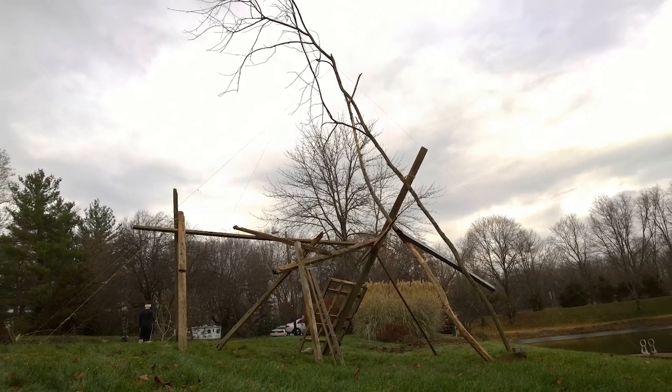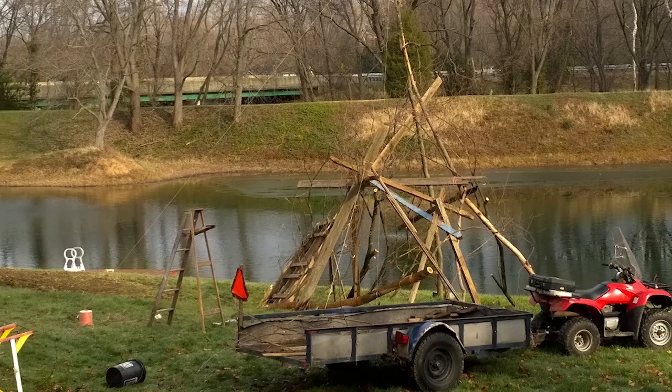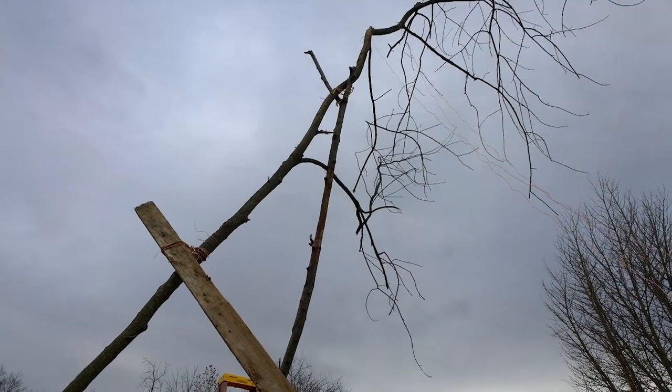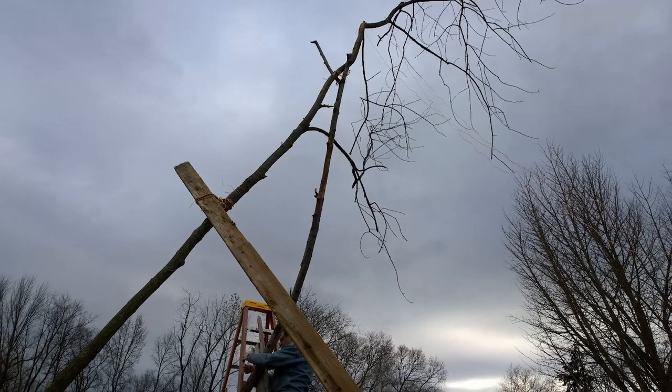They showed me how they use branches and old wood to make teepee-like structures, and then tie it all together with twine. Then they get it super tall and fill the inside of the bottom with brush and smaller branches later.